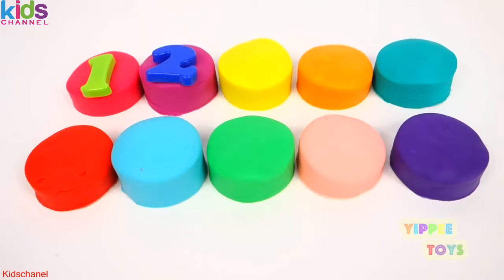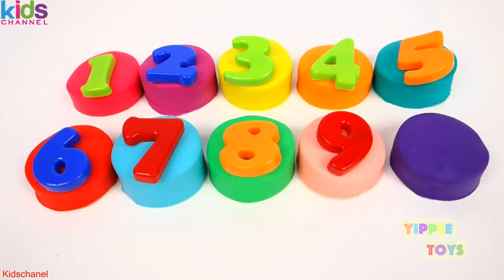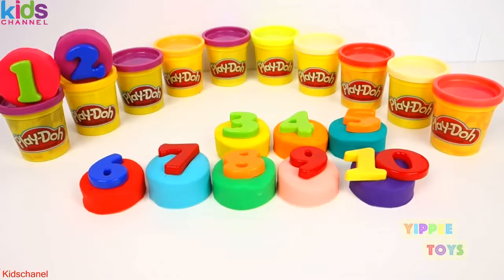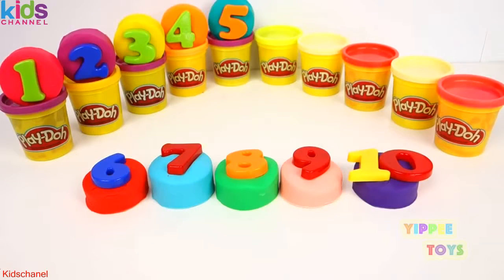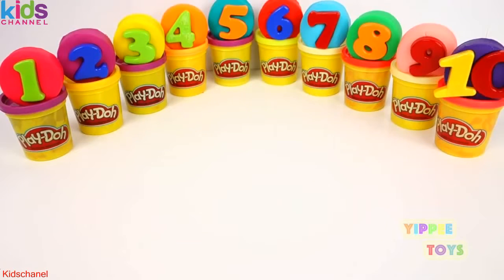1, 2, 3, 4, 5, 6, 7, 8, 9, and 10. 1, 2, 3, 4, 5, 6, 7, 8, 9, 10.